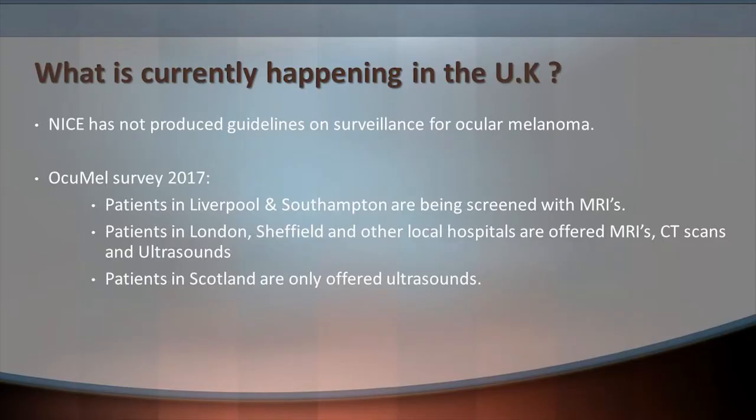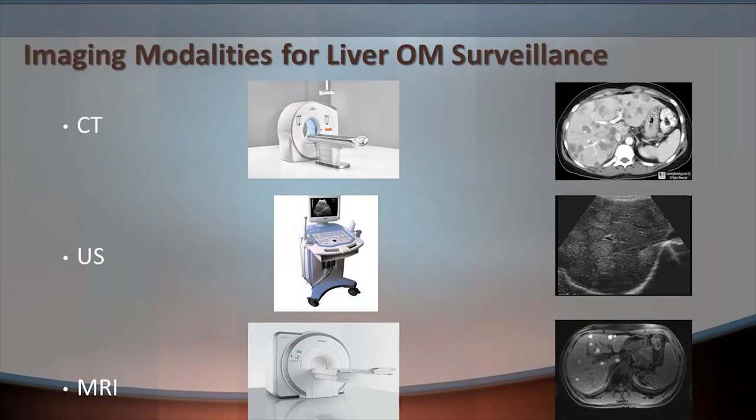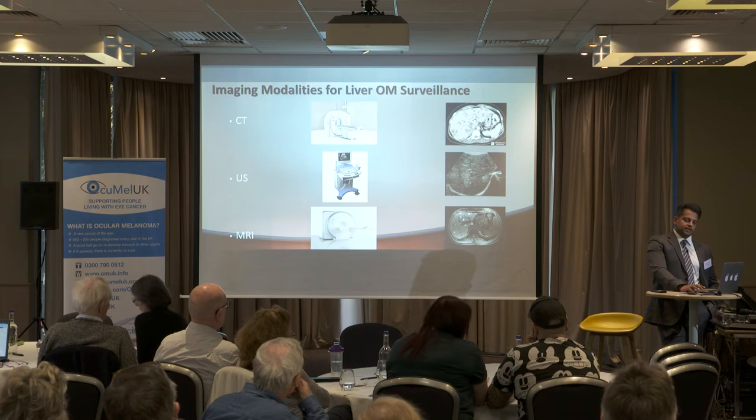What's currently happening in the UK? There is quite a variation in surveillance programmes around the UK. NICE has not produced any specific guidelines on this, and patients in different parts of the country are screened and managed differently. What options do we have for surveillance of liver metastases in ocular melanoma? Generally, we have CT scans — which can include PET-CT — ultrasound scans, and MRI scans. I'm going to go through each of those modalities and discuss the pros and cons.